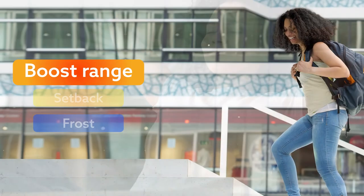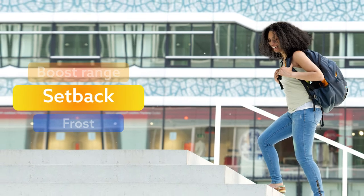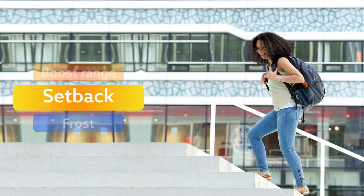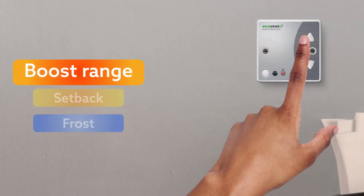If the boost range is in operation and you leave your room for a while, the PIR will notice that the room is empty and automatically switch to setback mode. When you return, if you need more heat, simply click the up button.